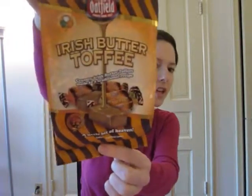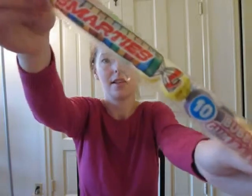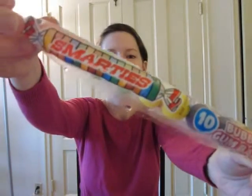Today I'll be trying Cadbury eggs, Irish butter toffee, Tato's, and mustard — this is whole grain mustard made with Irish whiskey. The last thing I'll try is Smarties flavored gum. So let's get started.